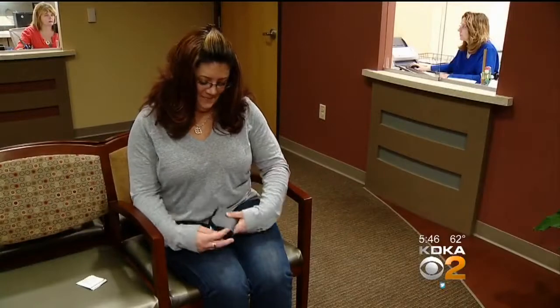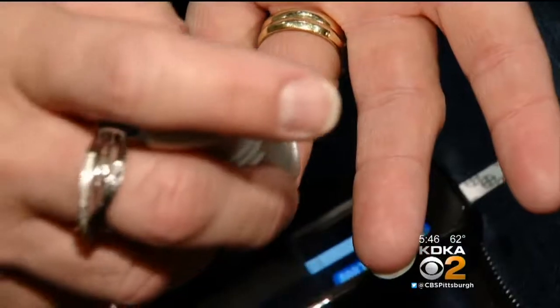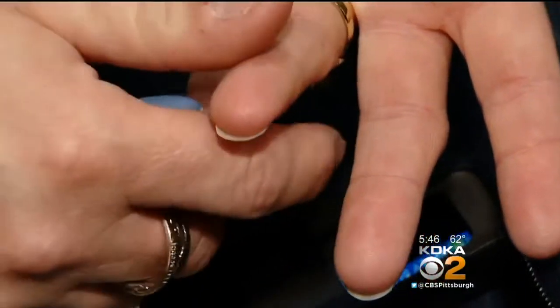"The bottom line is that the most important thing for people with diabetes is to be able to control their diabetes the best that they can with minimal interference with their day-to-day life."